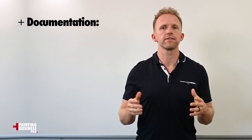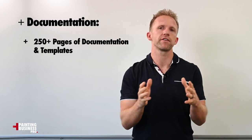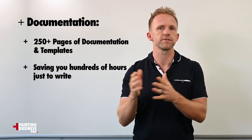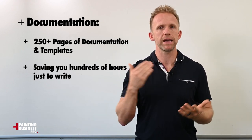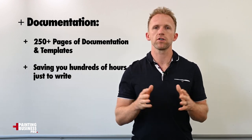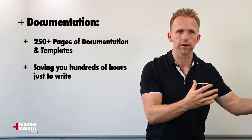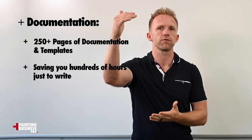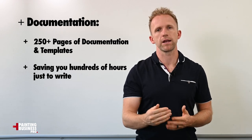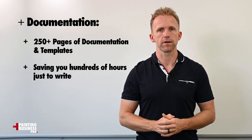The other thing included in the program is all of the documentation. Not only do we have training videos for every section, but we also have all of the documented processes, systems, and templates for you — over 250 pages of processes already documented. This took hundreds of hours to create, and even if you just acquired all the knowledge, it would take you hundreds of hours just to write these systems and processes, which are critical as you build your commercial painting business and your team.